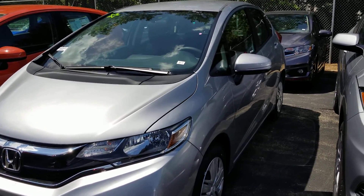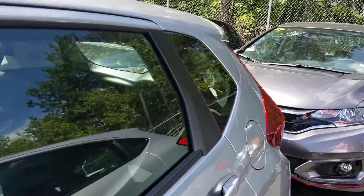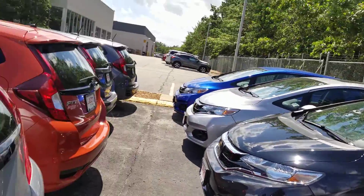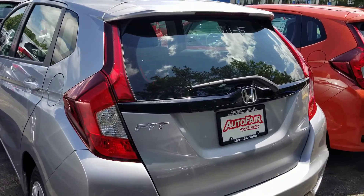Bluetooth and backup camera are standard on this model. The Fit obviously offers a boatload of storage — this is one of my favorite things, one of the most versatile vehicles that I have in the Honda lineup.